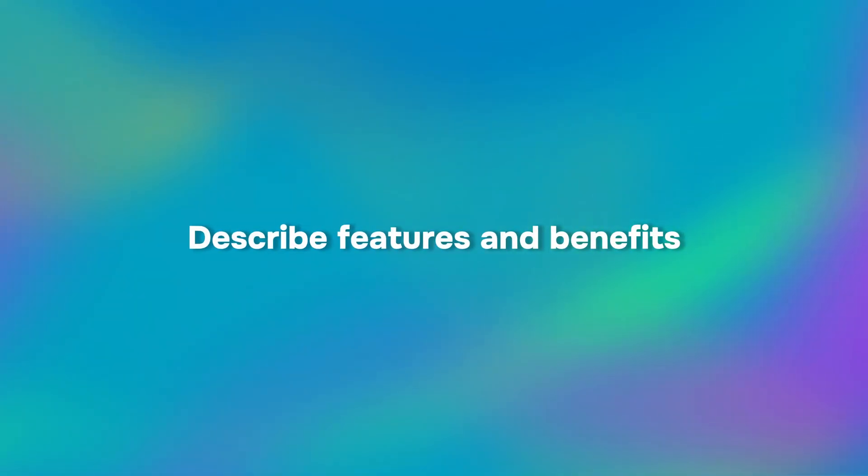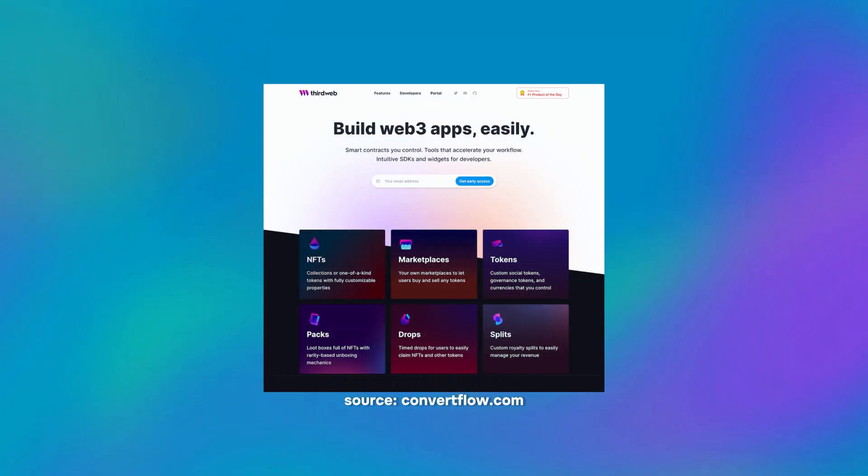Tip four: describe features and benefits. This one is the most product-oriented of all landing page elements. Highlight the features that make your product or service truly unique or innovative, and describe its specific qualities. Avoid overwhelming users with a long list of features and detailed descriptions. Keep it simple yet informative. Also, remember to use more active verbs.